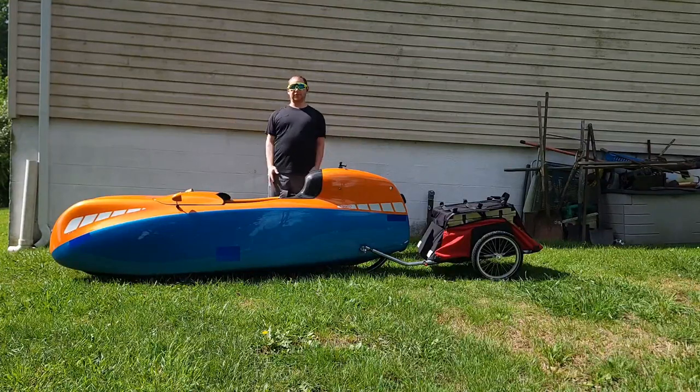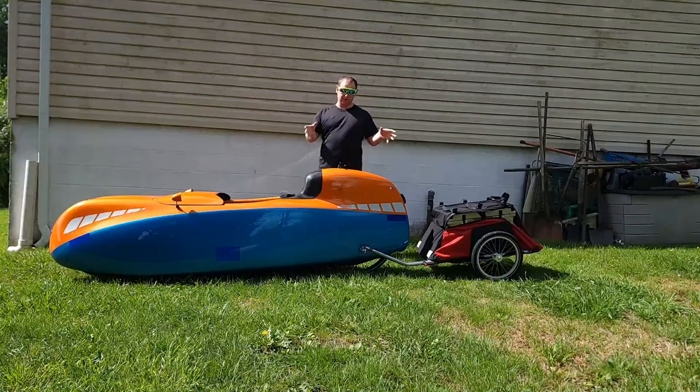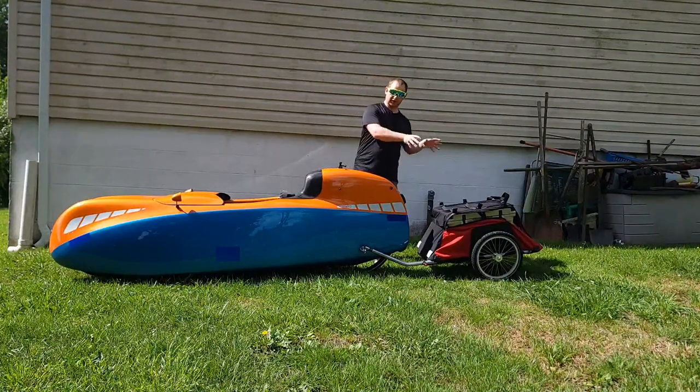Hey everyone, welcome to another episode of Audi Outdoors. Today I'm going to be showing a video of me climbing with the Veloville with the trailer.